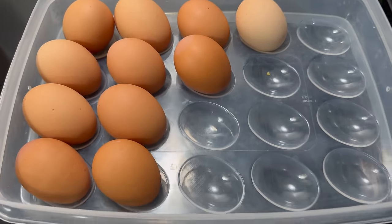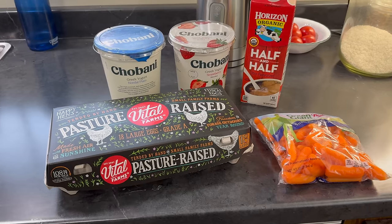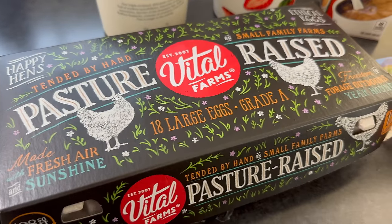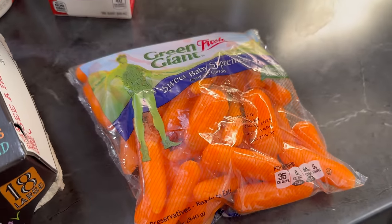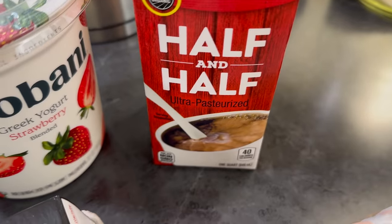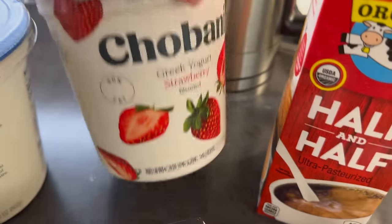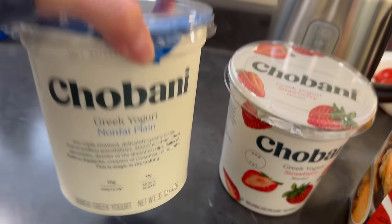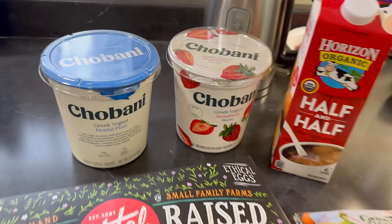I will get some more eggs today — this is all I have left. Went to the smaller, closer grocery store today. It probably cost $3 or $4 more, but I really didn't want to go to Walmart for just this stuff. I picked up eggs, baby carrots, half and half, and 32 ounces each of strawberry and nonfat Greek yogurt. The total was $31.55.